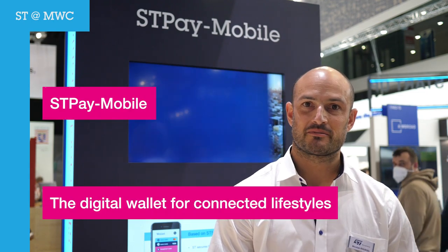I'm Nicolas Roussel, I'm Product Marketing Manager, and I'm very pleased to speak again about our STP mobile solution.